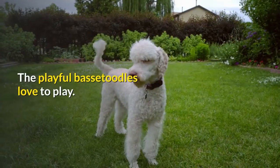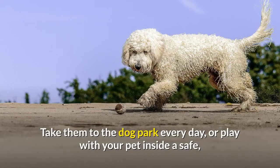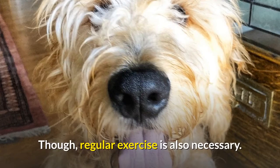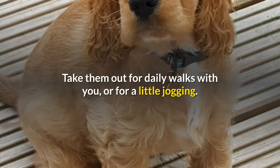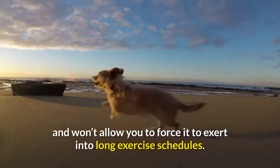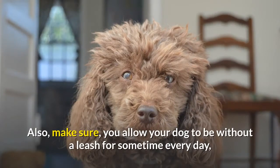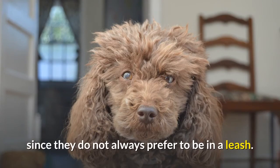Care. The playful Bassetoodles love to play. Take them to the dog park every day, or play with your pet inside a safe, well-fenced yard since they can roam or follow scents. Regular exercise is also necessary. They love long walks — take them out for daily walks or a little jogging. They are not an overly energetic dog and won't allow you to force them into long exercise schedules. Also, make sure you allow your dog to be without a leash for some time every day, since they do not always prefer to be on a leash.